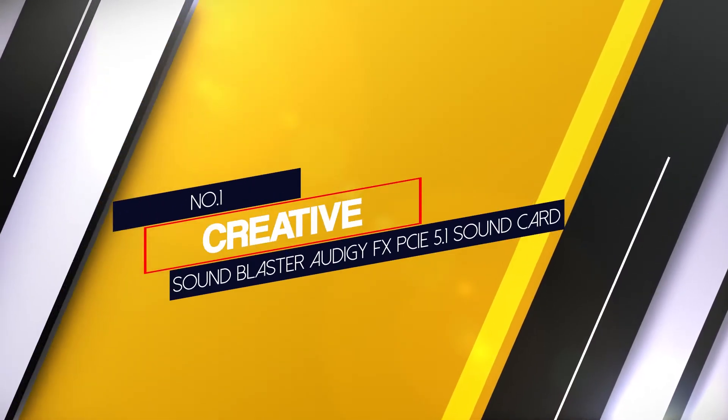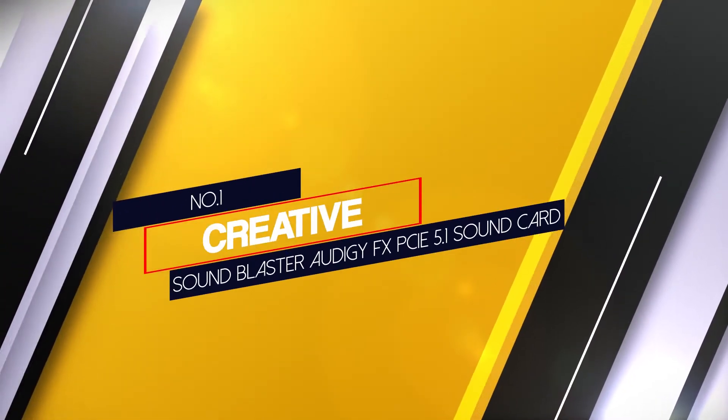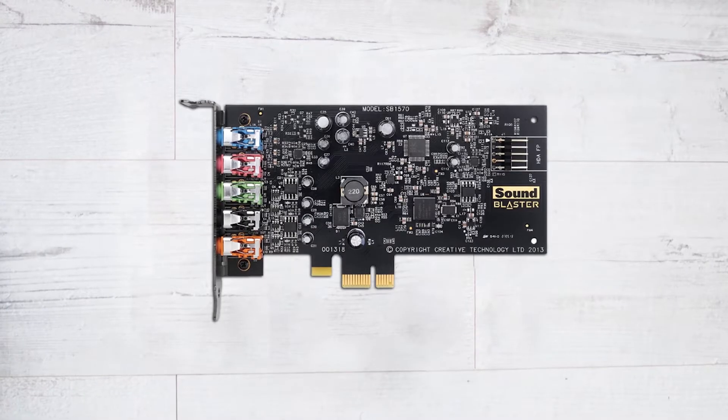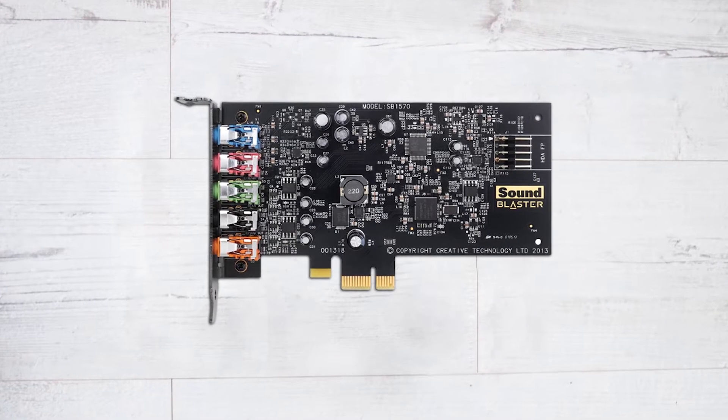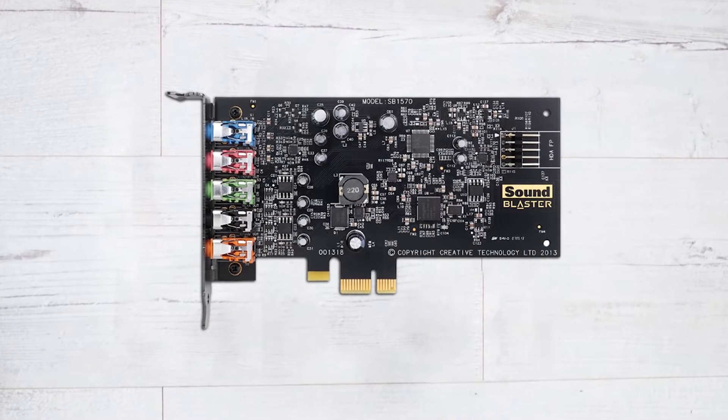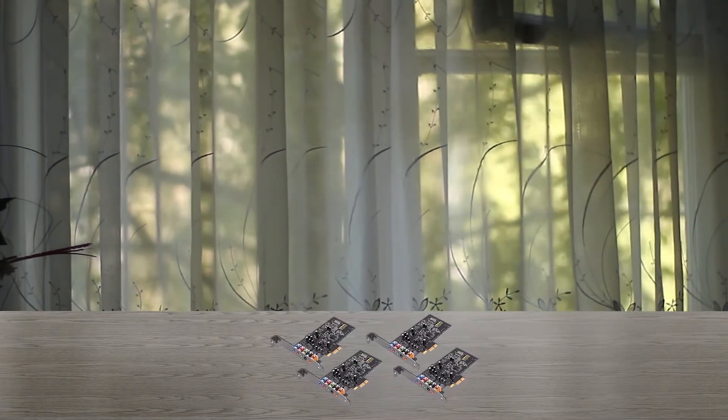Number 1 — Most popular: Creative Sound Blaster Audigy FX PCIe 5.1 Sound Card. The Creative Sound Blaster comes with 5.1 surround sound that will take your listening experience to a whole different level. With the help of SBX Pro Studio, this sound card handles all the audio files as well.